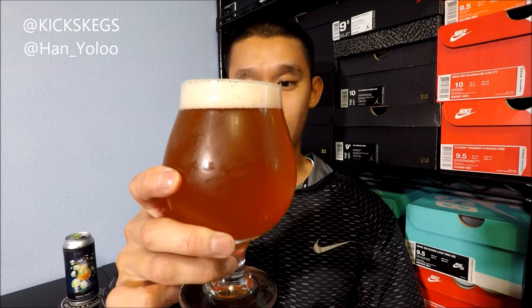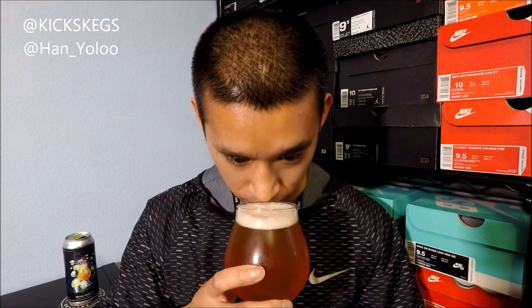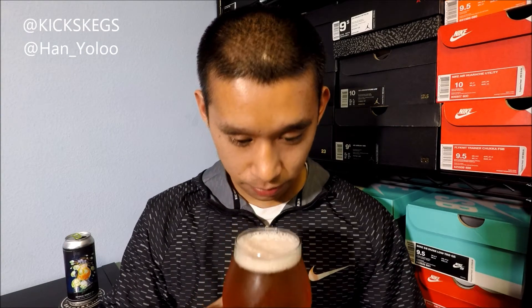I poured with about a finger of head — this dark orange, coppery, cloudy kind of look to it. Pretty fluffy white head. Putting it to the light like this, it's a dark orange color. You can see my hand on the other side of the glass, but it's not clear — it's not like a hazy beer, it's just a cloudy beer.